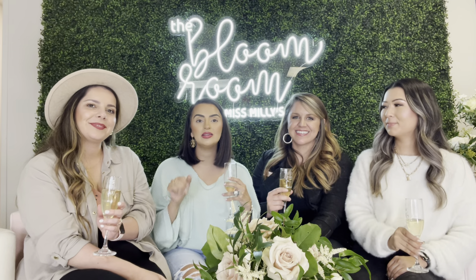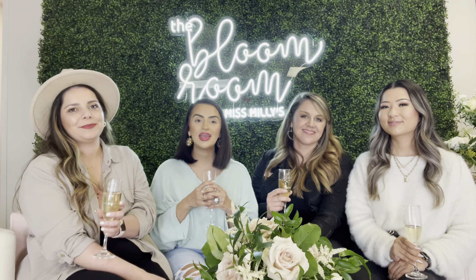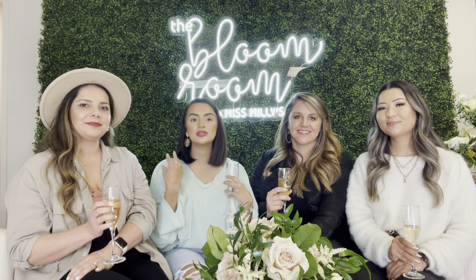Follow Miss Millie's and Helen on social media. Their handles are at Miss Millie's and at Helen CO Photos. Thank you guys for watching this video — don't forget to check out their websites and social media. I'll see you guys soon.